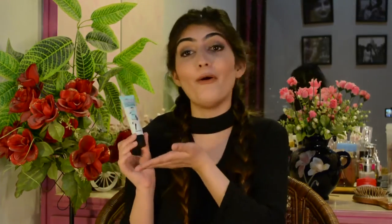Next I picked up the Benefit Porefessional. I know I'm really late to the Porefessional train, but better late than never. I'm not usually someone who spends money on primer because it feels like an extra step, but lately I've been feeling very oily because it's so hot outside. I finally got this and I really, really like it — I don't know why I didn't pick it up sooner. It's such a handy product and I honestly can't imagine my life without it now.